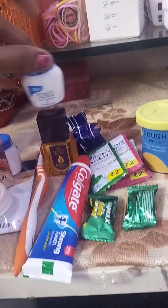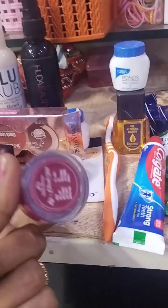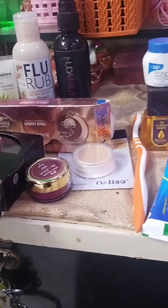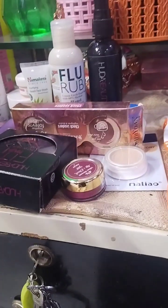This is Ponds moisturizer cream, and this is my lip tint, and this is the concealer. This is a 3-in-1 palette - this is contour and blusher.